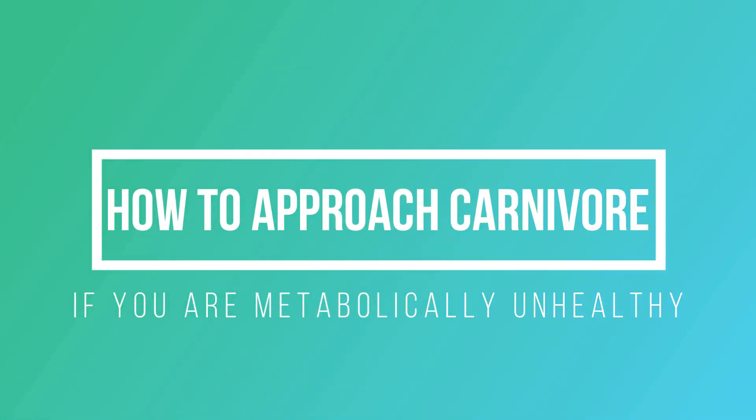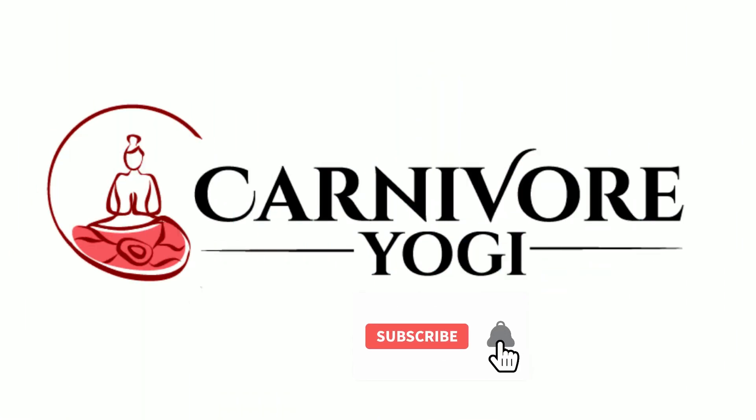If you or a loved one have recently learned that you are metabolically unhealthy, then this video is for you. Welcome back. My name is Sarah. I am known as Carnivore Yogi. Thank you so much for being here and clicking on today's video. Today, we're going to talk about how to approach a carnivore diet if you are metabolically unhealthy.